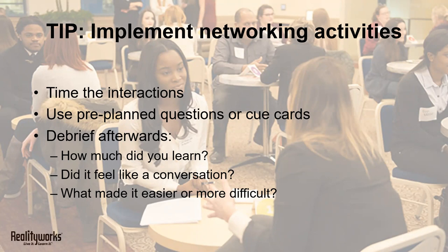This tip may have come from a nursing instructor, but networking and teamwork are important for all students. These types of activities, even brief ones, give your students a chance to practice their interpersonal communication skills and build self-confidence.